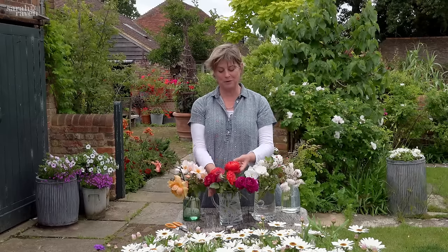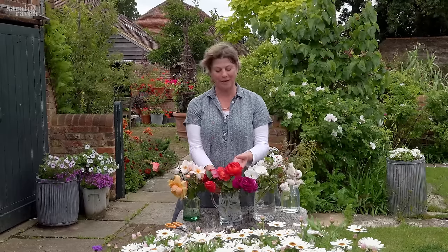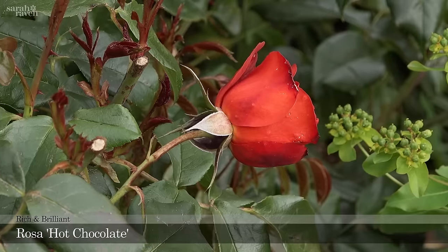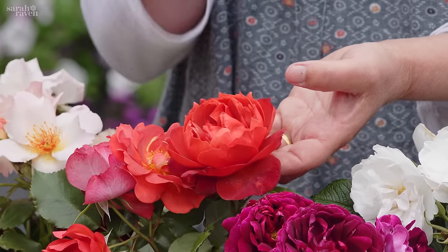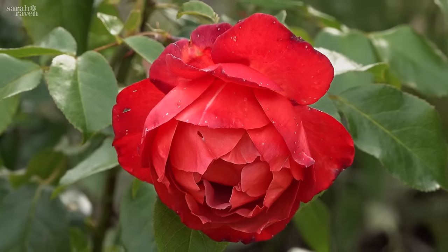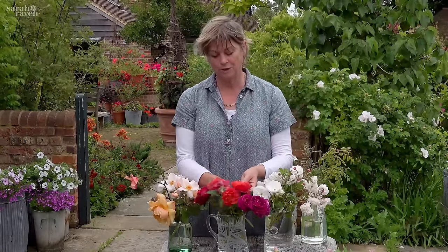A few years ago I'm not sure I would have loved this next one quite so much, but now it's definitely in my top ten roses. It's called Hot Chocolate — the outer petals are chocolatey but it has this really strange, extraordinary coppery coloring. It's exceptionally long-flowering, flowers for ever and ever, and has a good scent.